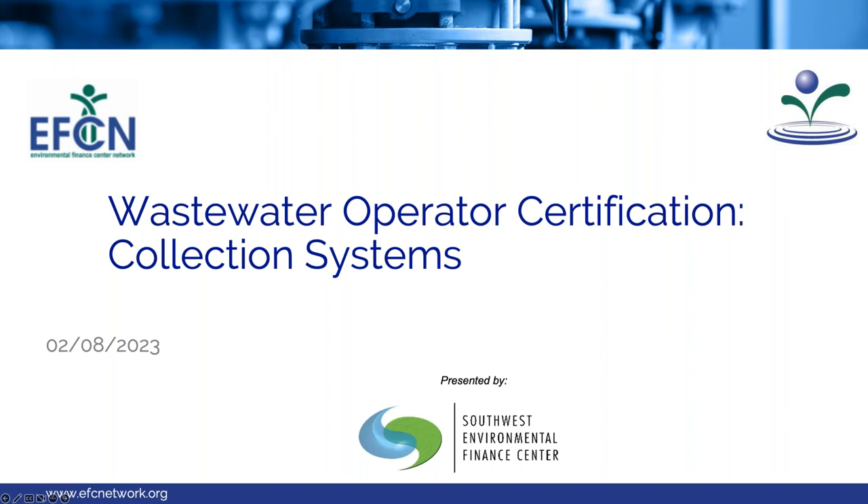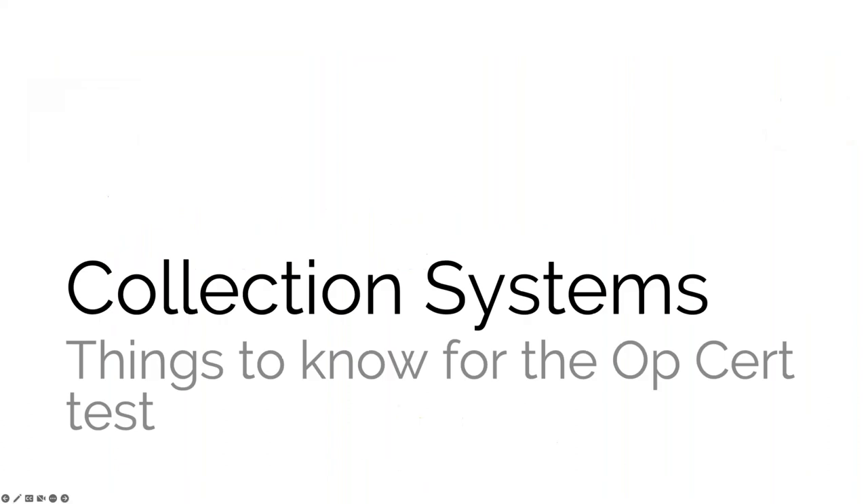AJ Barney is a level four wastewater operator who had a career at the Albuquerque Bernalillo County Water Utility Authority prior to joining the Southwest EFC, and he'll be bringing that practical experience to this webinar series. Our topic today is collection systems — a brief overview of things you should be aware of and know for your op cert test. Wastewater has to travel from your customers to whatever treatment facility you have through the collection system.